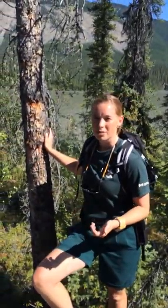The Dene didn't have grocery stores or pharmacies, so everything they needed they gathered from the land. One of the major plants they used was the spruce tree, which was used for many different purposes.